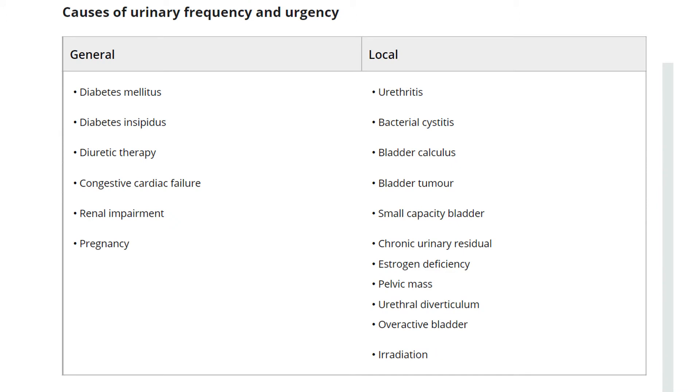Causes of urinary frequency and urgency include general causes like diabetes mellitus, diabetes insipidus, diuretic therapy, congestive cardiac failure, renal impairment, and pregnancy. Local causes include urethritis, bacterial cystitis, bladder calculus, bladder tumour, small capacity bladder, chronic urinary residual, oestrogen deficiency, pelvic mass, urethral diverticulum, overactive bladder, or irradiation.